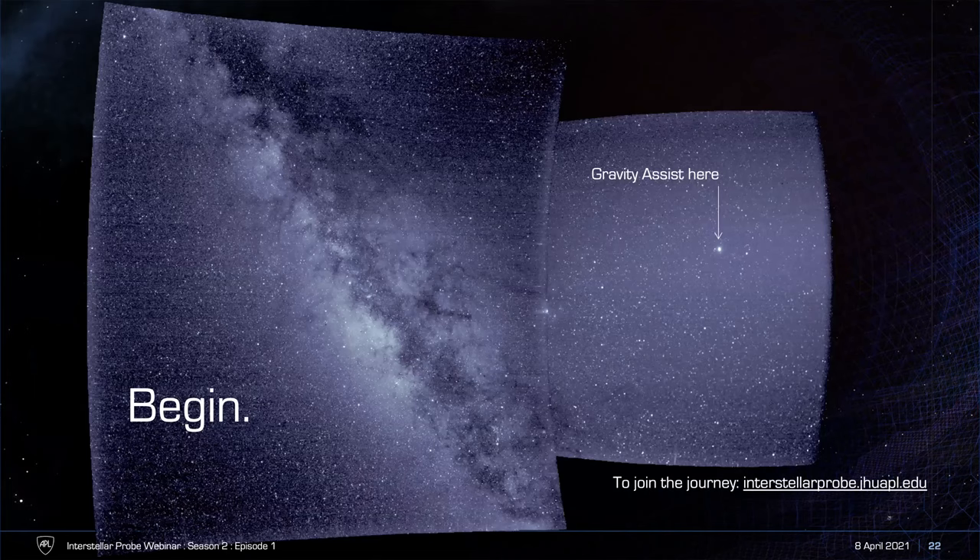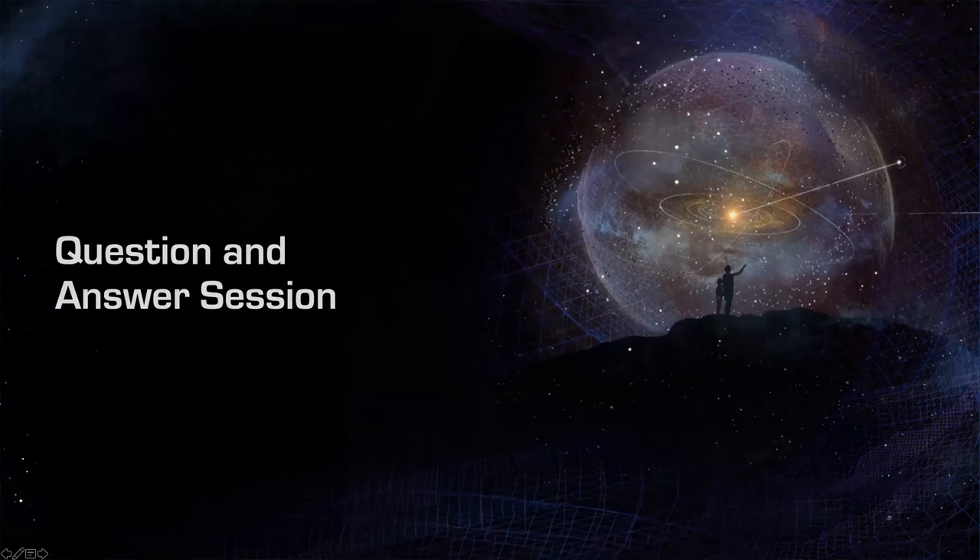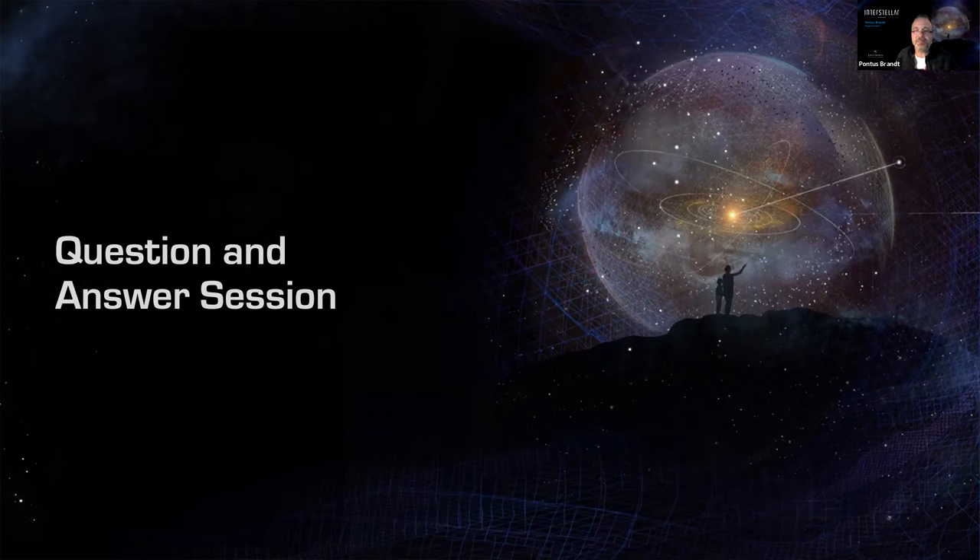Thank you very much, Pontus and Elena. Now we're going to have our question and answer session. Our first question: will the pickup ion instrument be able to determine charge state? Models assume that ions are singly charged in the heliosheath, but no one knows for sure. Yes, the pickup ion instrument we have in mind will be able to do charge states. Charge states of, for example, O6+ and O7+ from the Sun are tracers of what belongs to the solar wind and what does not. The next question: is Sedna also on the study list as a potential target?